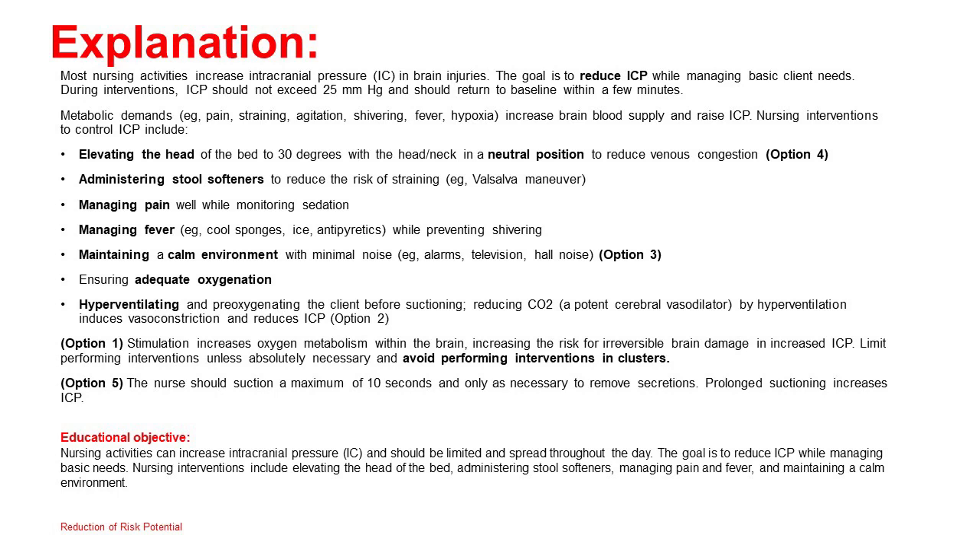Educational objective: Nursing activities can increase ICP and should be limited and spread throughout the day. The goal is to reduce ICP while managing basic needs. Nursing interventions include elevating the head of the bed, administering stool softeners, managing pain and fever, and maintaining a calm environment.